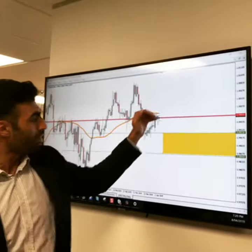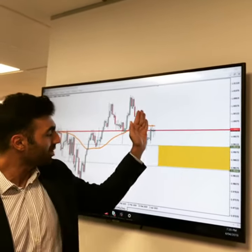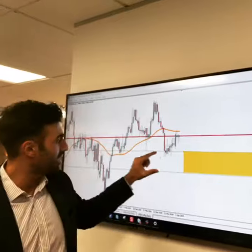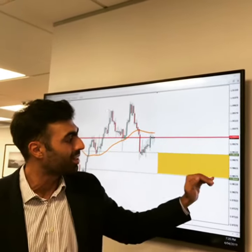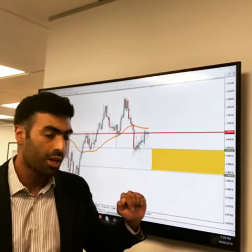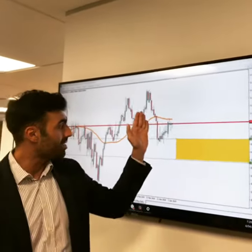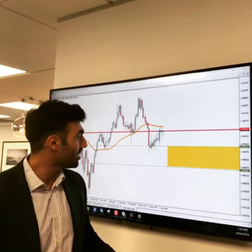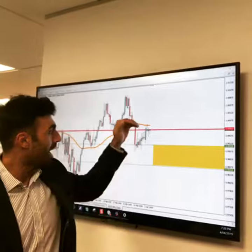Now if we continue to falter and see a break of parity again, we could see this chart fall down into this consolidation area between the 99.23 mark and the 98.46 mark. So watch out for the Dollar Swiss Franc — any sellers coming into this market may aim for this zone here. However, a move...